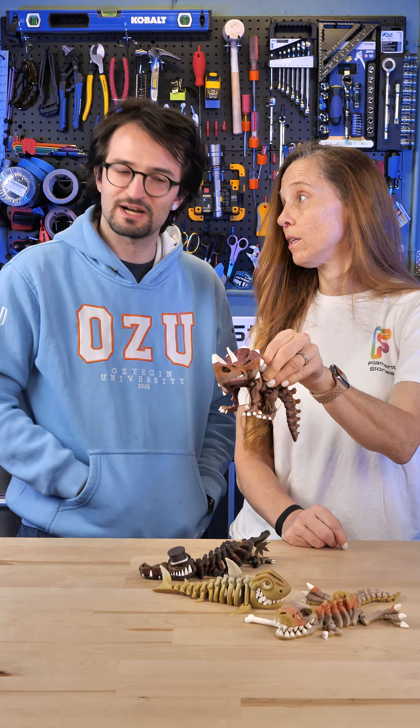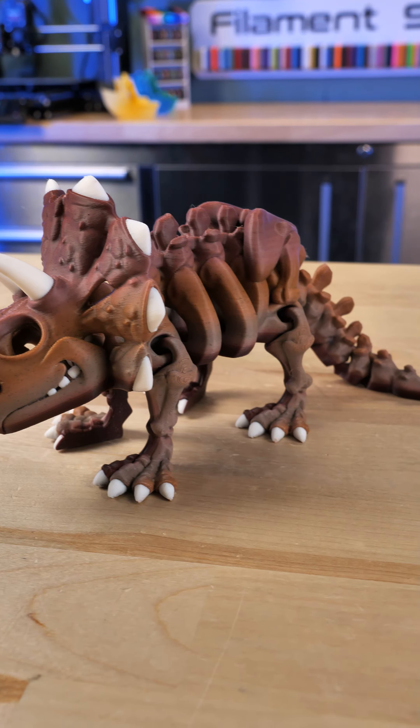Green Schist. I do not know the name of this dinosaur. This is a Triceratops and he is in red limestone.